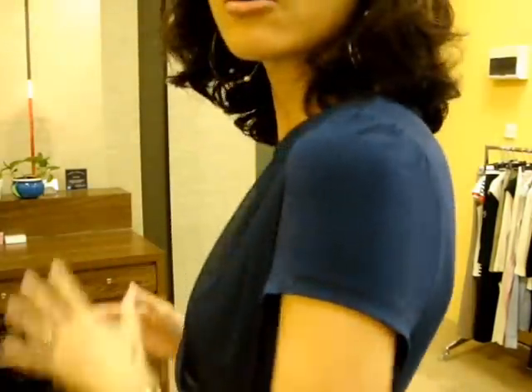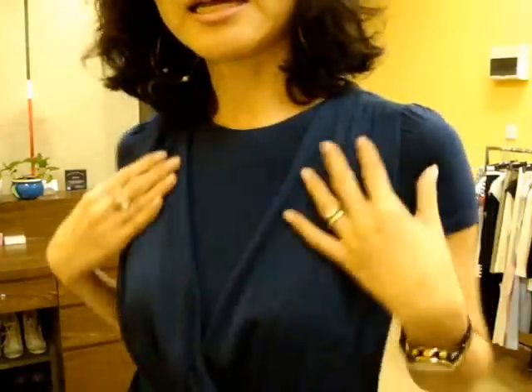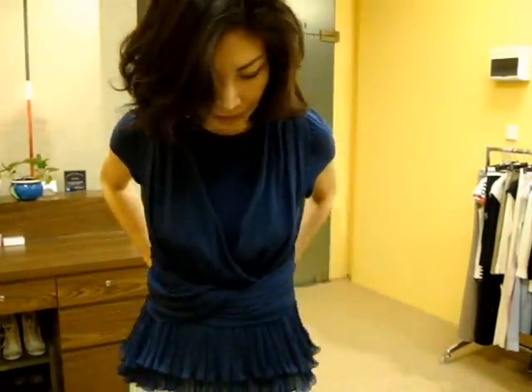I feel like I am not wearing anything, it is just so comfortable. Yet it has beautiful details all over the blouse.